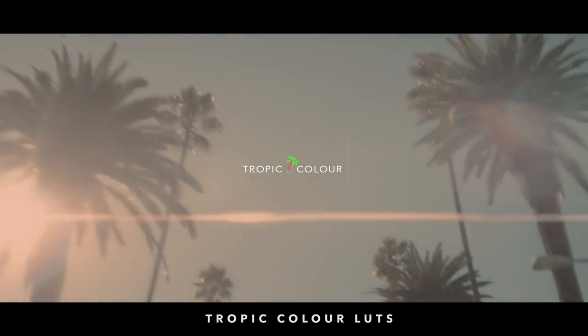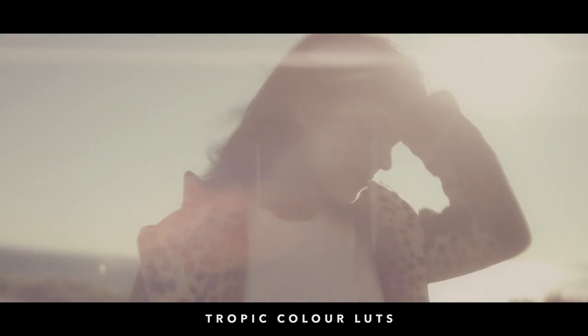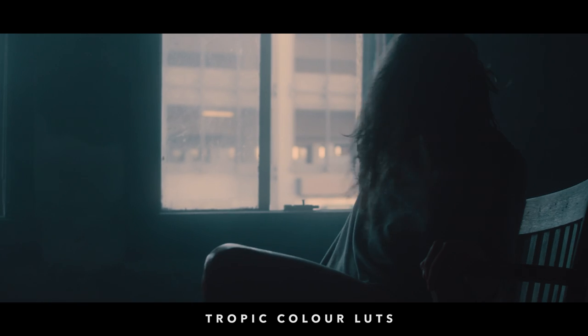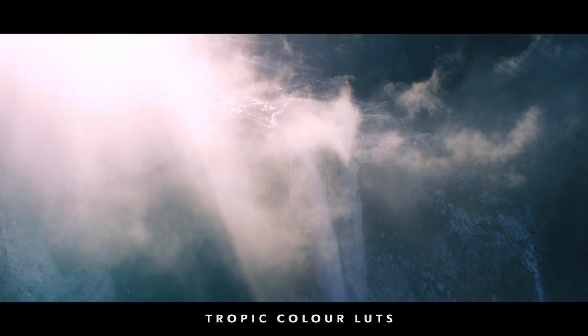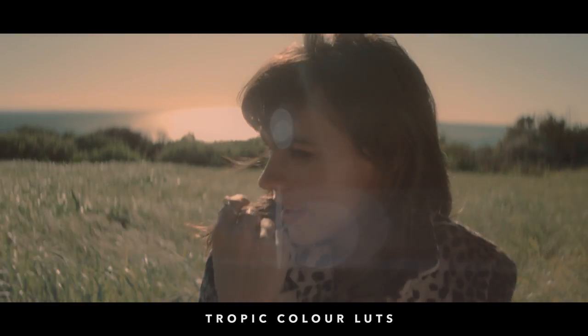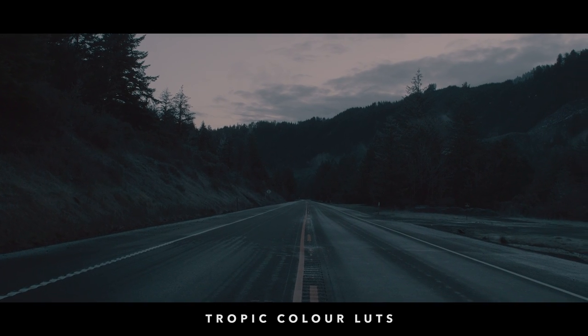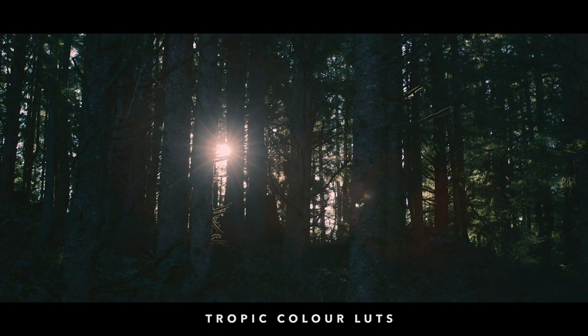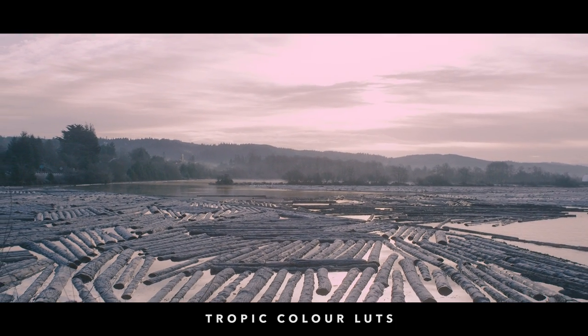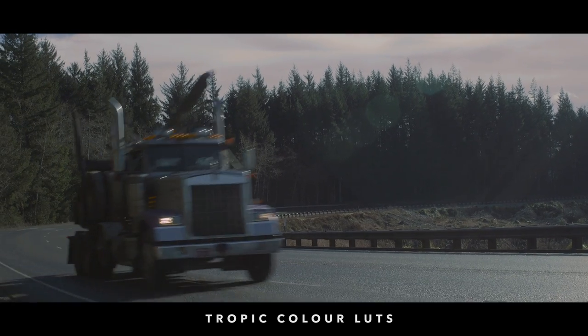We recently linked up with a startup called Tropic Color that sells filmmaking assets like LUTs. Their stuff is really affordable — they have vintage LUTs, teal and orange LUTs, and they work great with Premiere Pro, Final Cut X, and DaVinci Resolve using log C or neutral profiles. For people who struggle with color correction, LUTs are an easy starting point — apply a LUT, tweak it a bit, and you're good. Great for beginners and independent filmmakers.